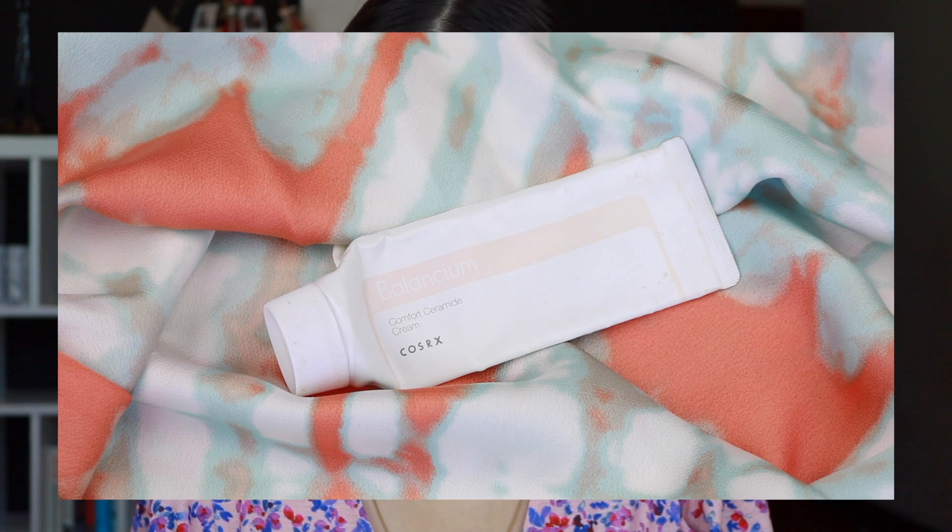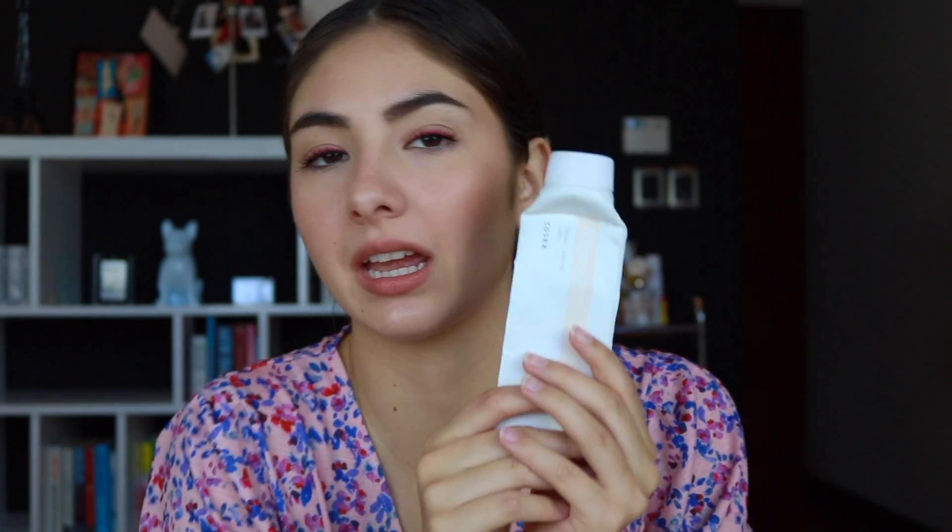Up next I have another COSRX product — the Balancium Comfort Ceramide Cream. As you can see, I am almost out of this — literally in its last legs — and I've been squeezing every last bit because I love it. It is very affordable, less than $20 off Amazon. I got this when I was going through a rough patch with very dry skin. Ceramides really help rebuild your moisture barrier, and I loved it so much. It is very moisturizing without being too heavy, sinks into the skin well, and is just a basic moisturizer that works. I would not hesitate to repurchase because it is so affordable.